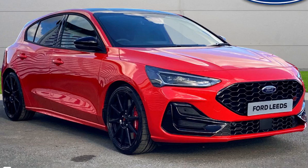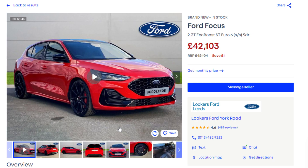I wanted to talk about the Ford Focus ST Track Pack car, which I'm actually driving later in April - stay tuned for that video. I've been having a look on AutoTrader and you can see on the image here this red car, which really stood out for me. This one is up for £42,103 - it says 'save one pound,' which is interesting.